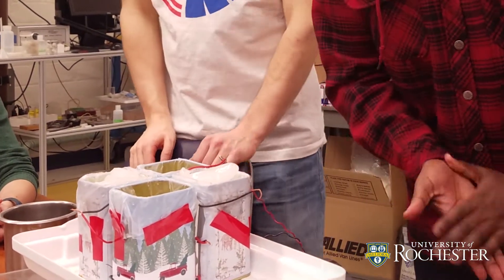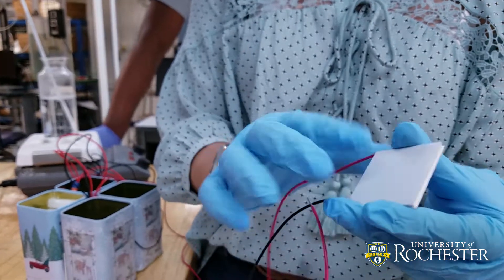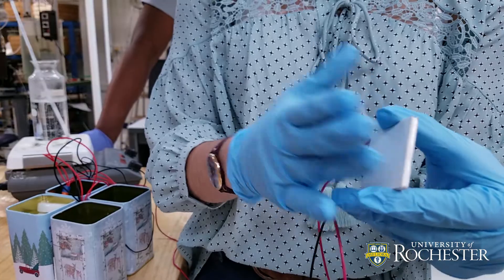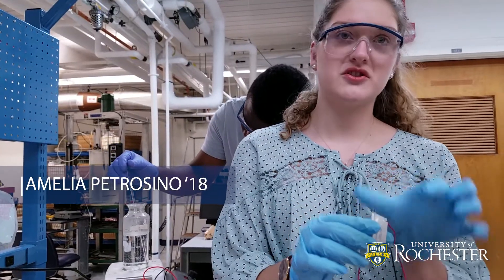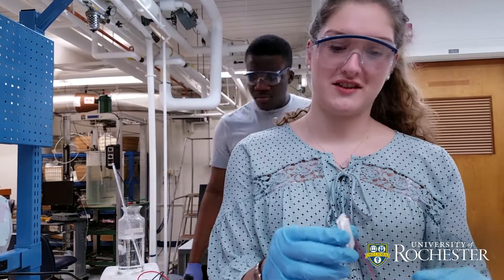This is a Peltier cell — a thermoelectric generator. One side goes up against a hot source or heat sink, and one goes up against a cold source or cold sink. The temperature differential between them produces a voltage, which then serves as our power source.